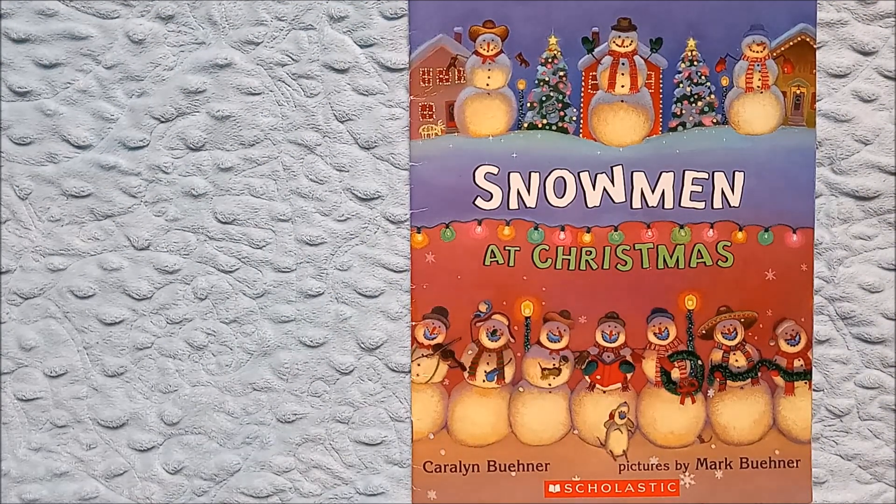Hello friends, welcome to Read With Me. Today we are continuing our Christmas book series with Snowmen at Christmas by Carolyn Buhner, and the pictures are by Mark Buhner.